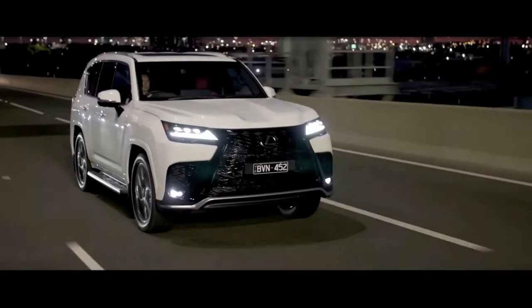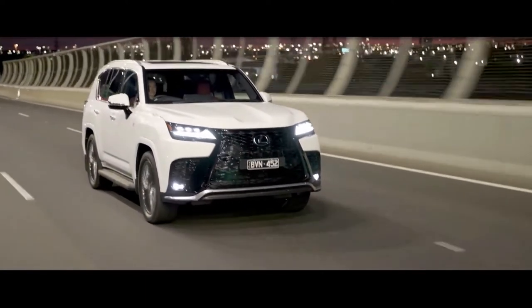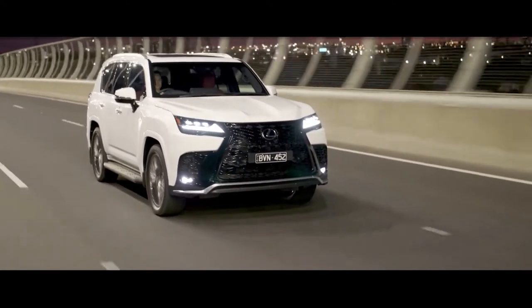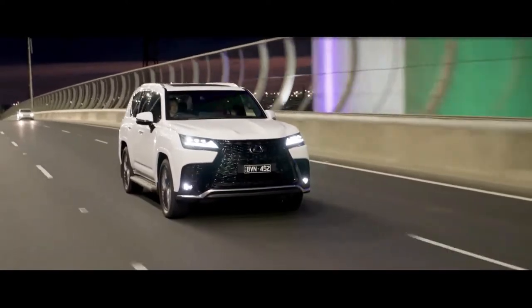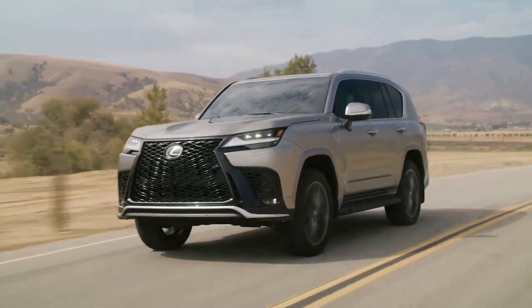The LX 600 is offered with four, five, or seven seats and is available in five trims. F Sport Handling and Ultra Luxury are both new grades for 2022. The Ultra Luxury has seating for four, courtesy of two VIP second-row chairs.